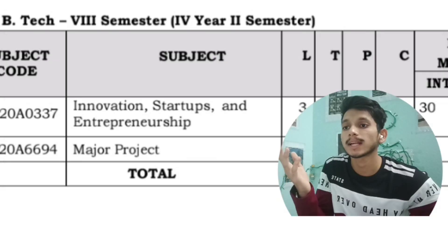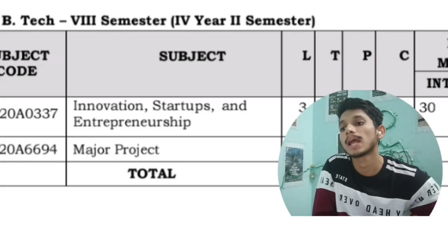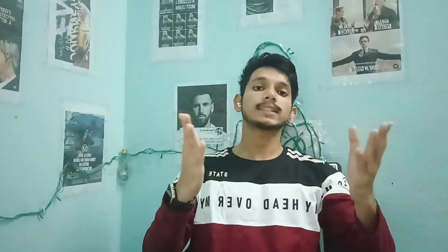Finally, in the second semester of fourth year, the last semester of B.Tech, you will have a subject related to Innovation, Startup and Entrepreneurship, and also a major project. That's it for today guys — hope this video is helpful. If it is, do like, share, and comment, and don't forget to subscribe the channel. We'll see you in the next one, thank you.